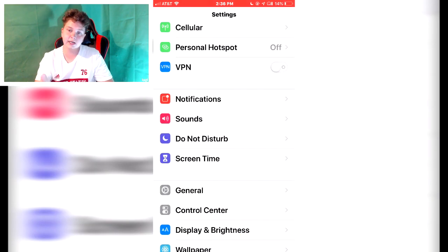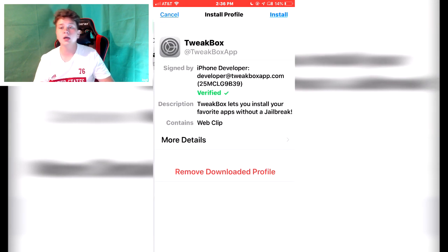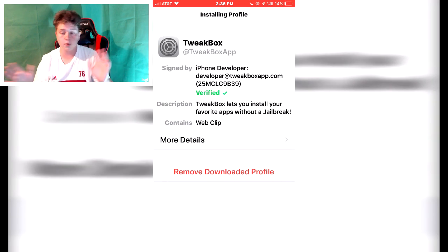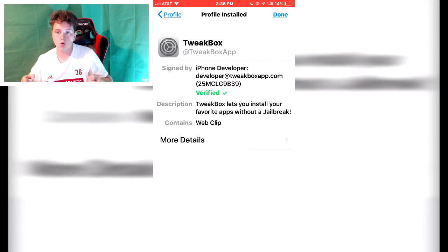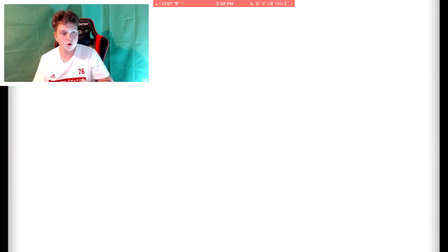After the download, go to your Settings, go to General, and then scroll down and go to Profile. I got TweakBox — hit Install, then put in your password (I'm gonna blur that out), and then hit Done. Then go to your main page by pressing your Home button.